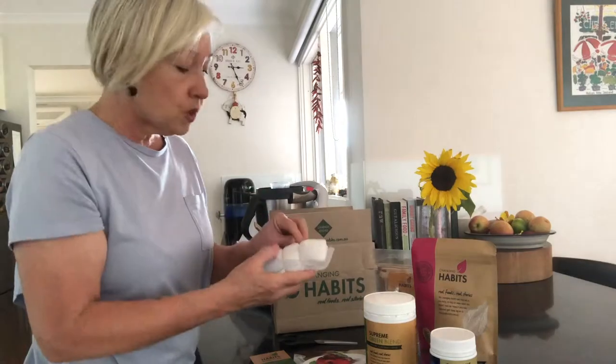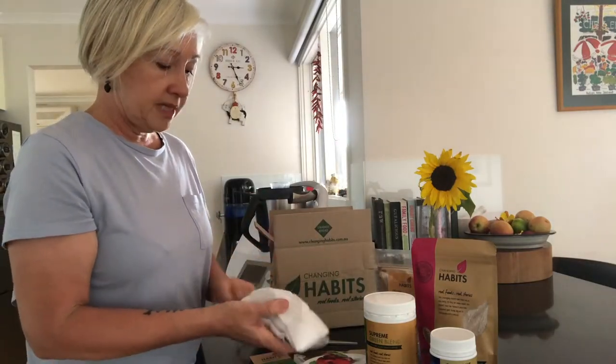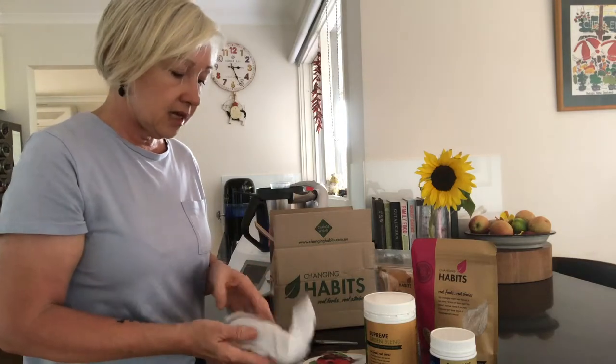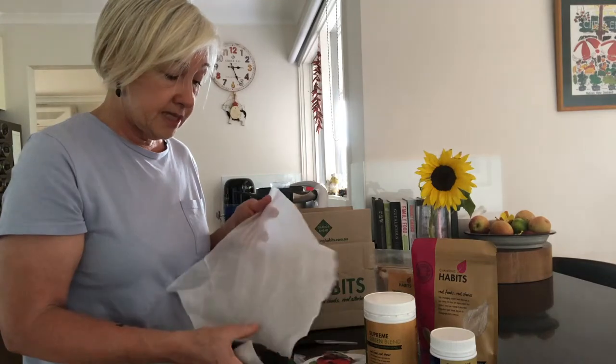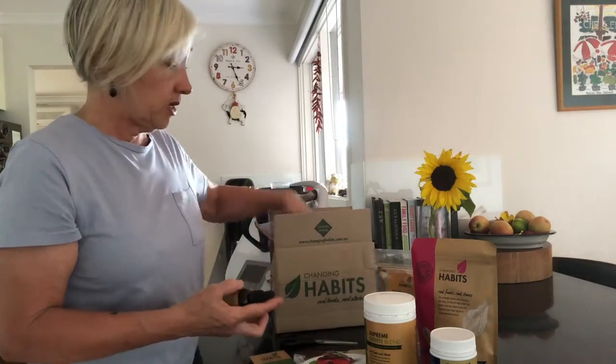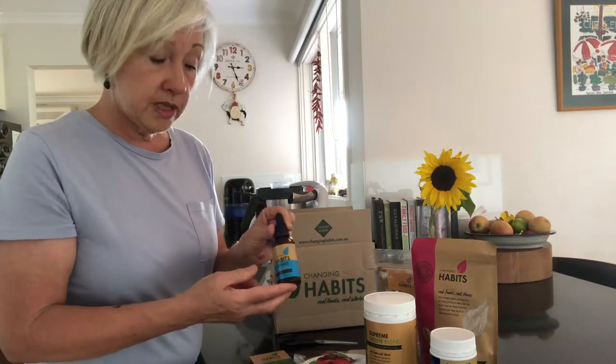And most importantly, these are my drops. Now I also usually take the colloidals and the kamu kamu, which is the vitamin C. But I've already got stock of that. So those are our drops, which are really important.